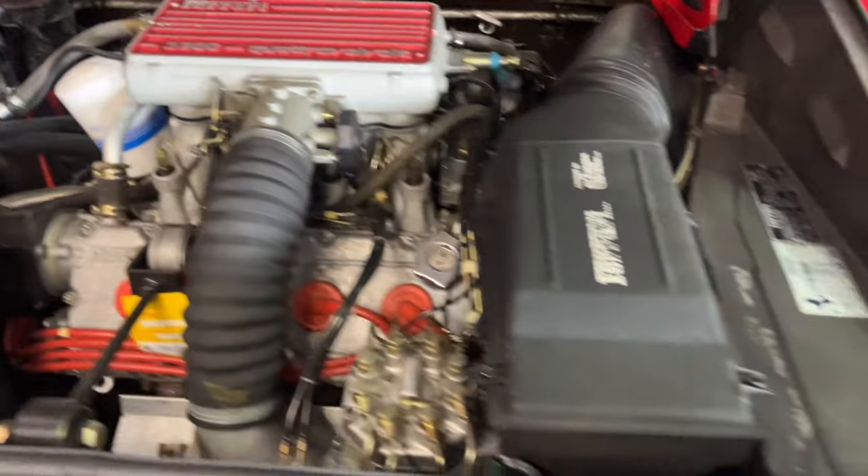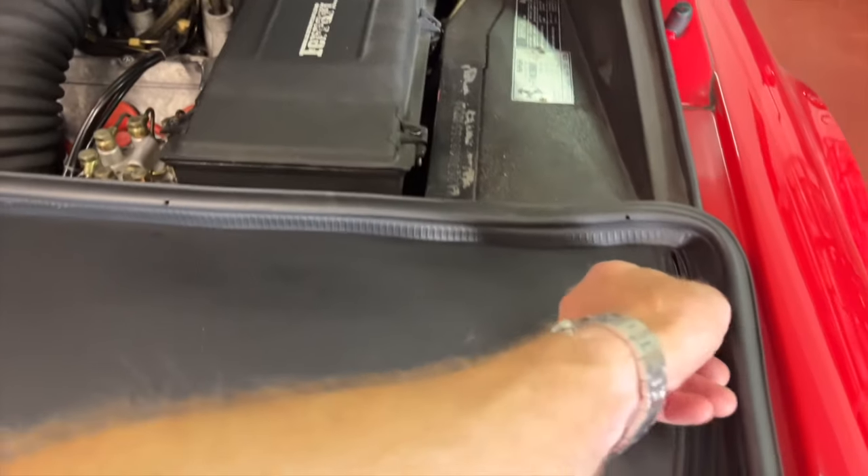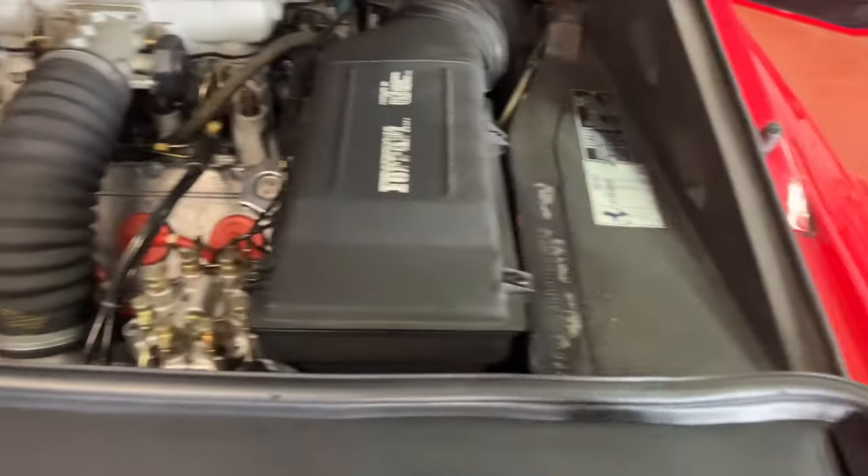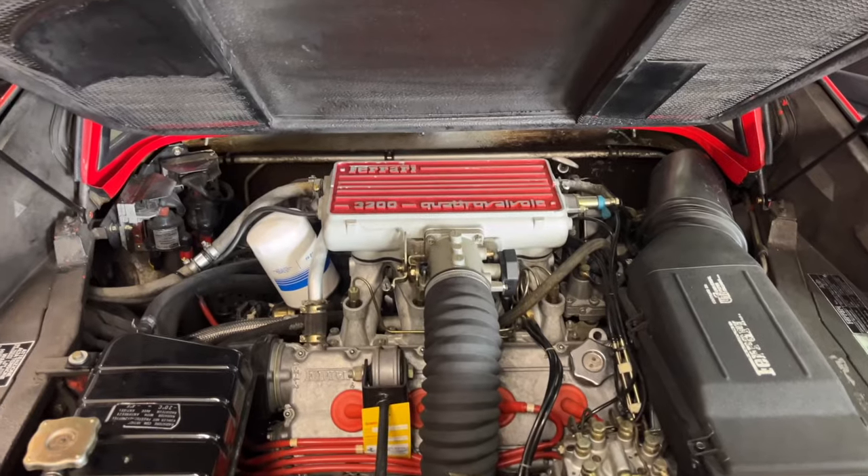Trunk space in the Ferrari 328 is actually quite sufficient. It's a bit of an unusual spot to access — with a zipper — but if you're into golf you could fit clubs, and there's ample luggage space for any meaningful trip with the 328. So let's fire this baby up.